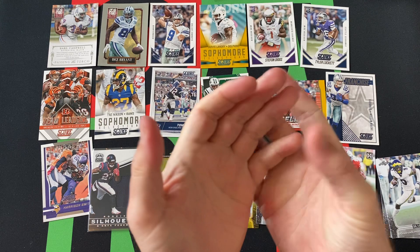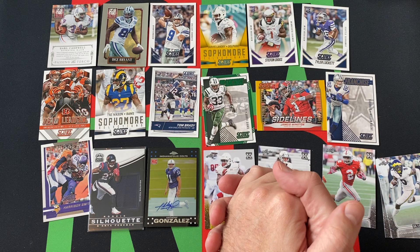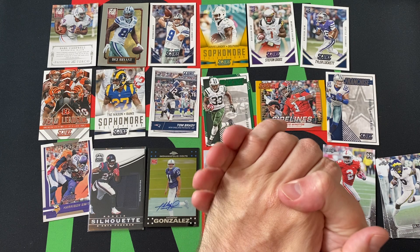I've always enjoyed opening these. They're not the greatest packs in the world and the hits can be a bit 'eh,' but they're always fun — you never know what you'll find. We've got one left, and it's going to be a sad day when I finally open that last one, probably sometime in the next few weeks.